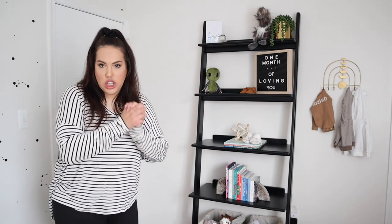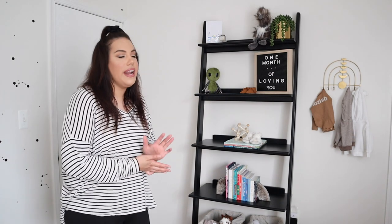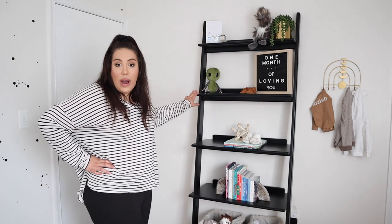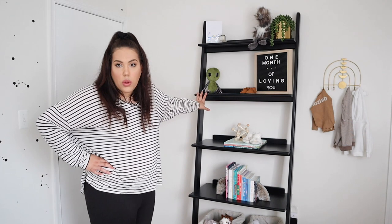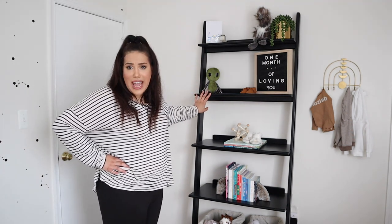I shopped and shopped for a bookshelf for this nursery — I think I vlogged about a shopping trip where I went to literally 20 different stores. This bookshelf is from West Elm. I got it on sale for about $190 — it's normally around $200 and something. It's a leaning ladder bookshelf, bolted into the wall, and we'll probably reinforce it again once he starts moving.